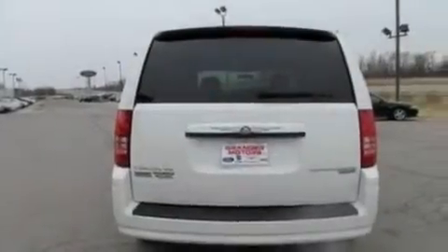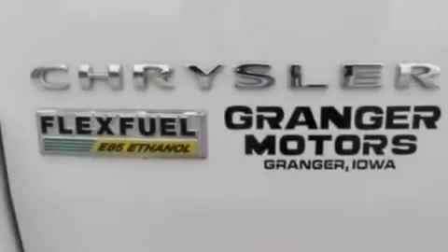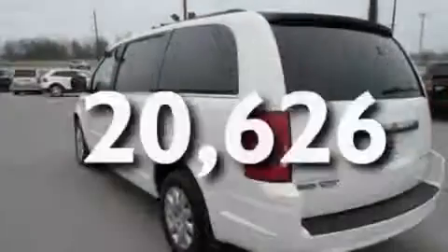Its top features include heater vents for rear seat passengers, cruise control, full-power accessories, four well-positioned speakers, a rear spoiler, a chrome grille, privacy glass, a low-tire pressure indicator, a CD player, and this vehicle has fewer than 21,000 miles on the odometer.